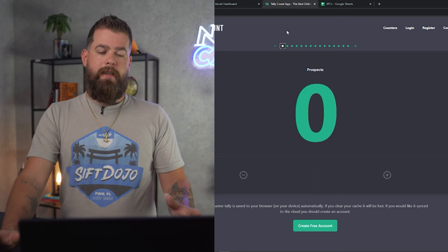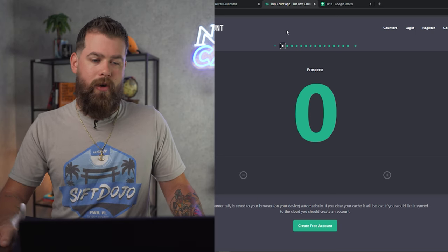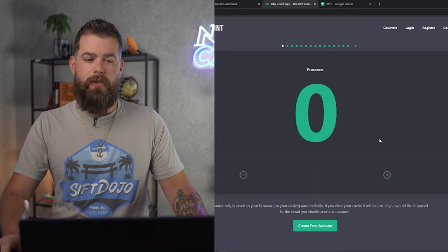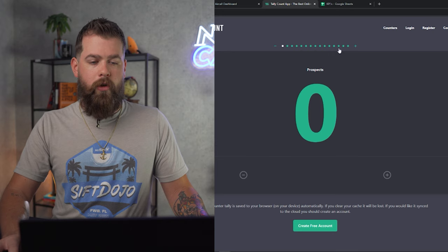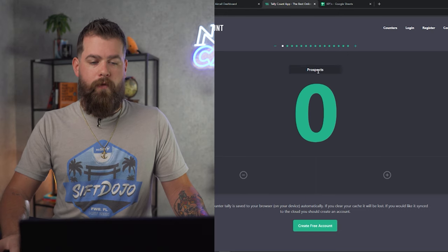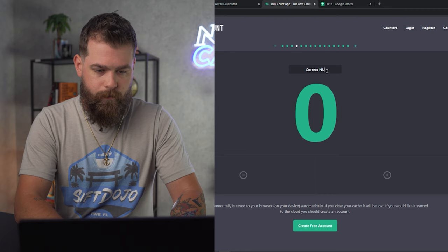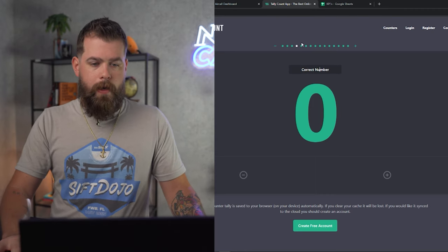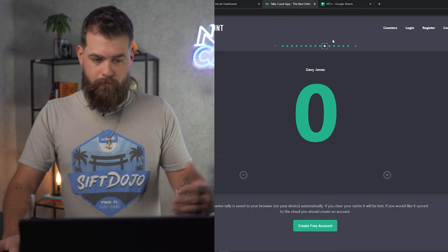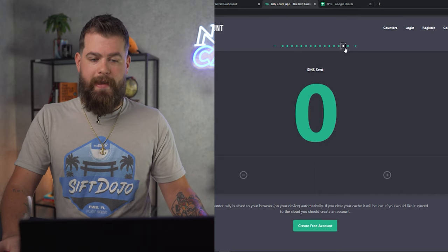Tally Count is really the meat and potatoes — not the work engine, but it's the thing that tells us if our call volume is getting low or high inside our business. It's just a plus and minus symbol. We're going to create quite a few different bubbles. To remove or add them, click the plus and minus symbol at the top. We'll name them: Prospects, Dials, Wrong Number, Correct Number, Lead, Offer Made, Dead, DNC, Unanswered, Davy Jones — which is equivalent to deep prospecting — Not Interested, Direct Mail, Voicemail, SMS Sent, and SMS Response.